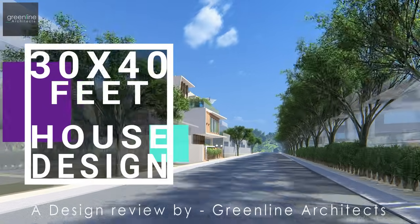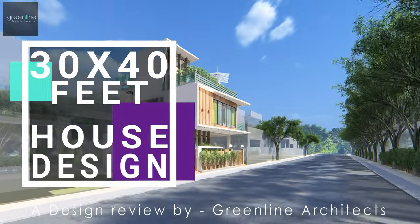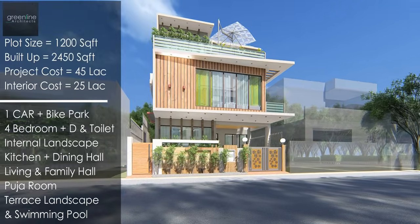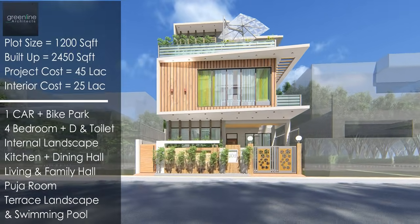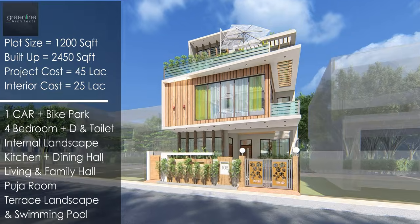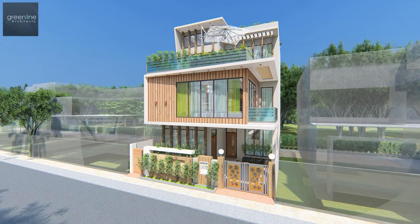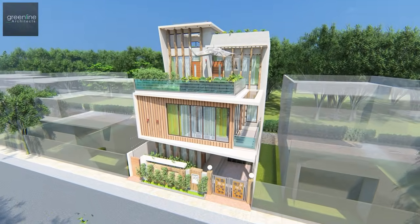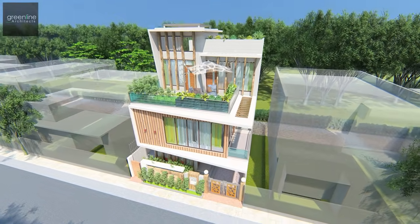Hello and welcome to Green Line Architects' YouTube channel. Today we present a design review for a 1200 square foot lot area. The house was conceptualized around keeping the family interactive all day long.